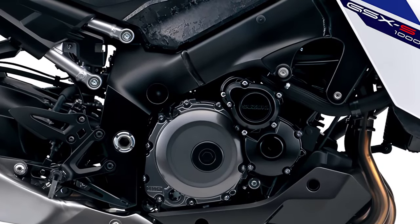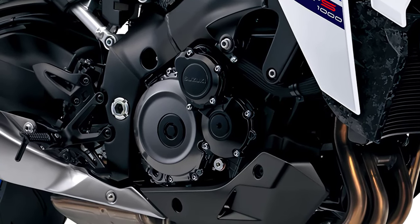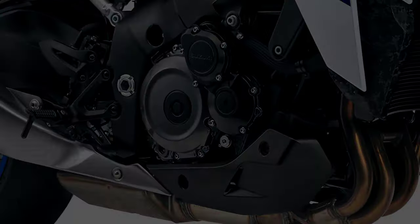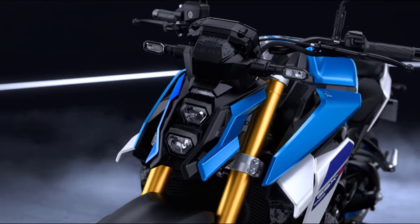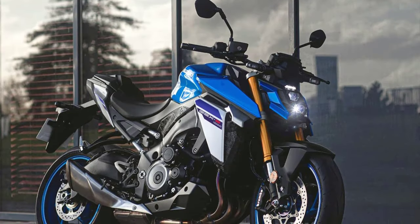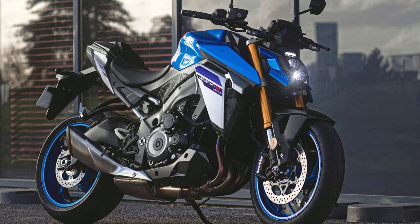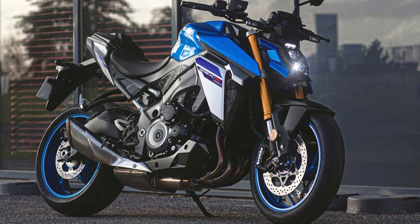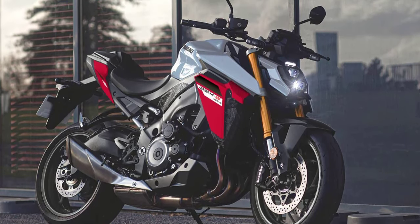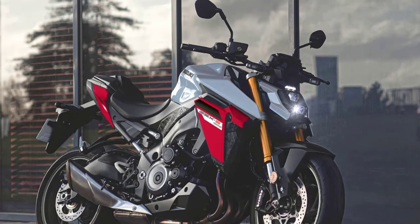The 2024 Suzuki GSX-S1000 is powered by a four-stroke, liquid-cooled, DOHC, 999 cubic centimeter inline-four engine designed to provide smooth throttle response and controlled acceleration. With a state-of-the-art fuel injection system ensuring optimal performance and efficiency in all conditions, and an electronic ignition system, every ignition is precise, delivering seamless power delivery every time you twist that throttle.